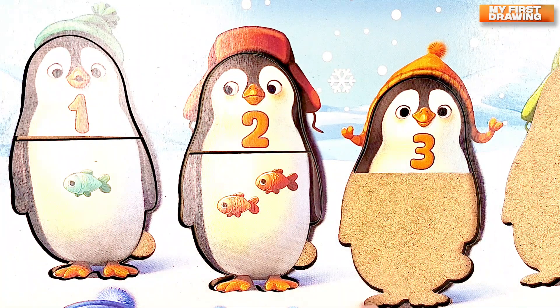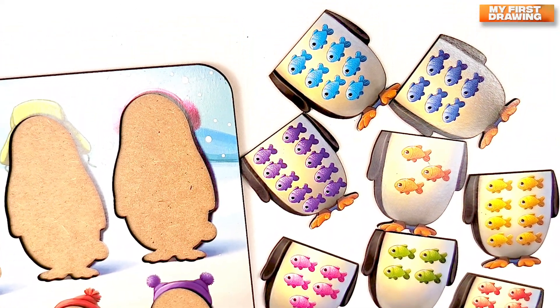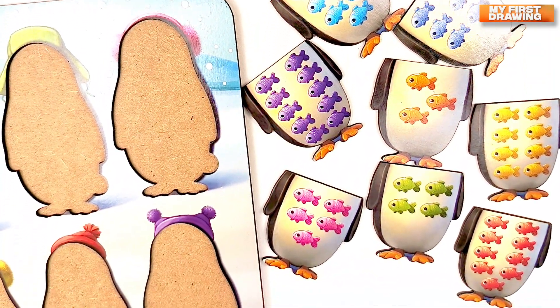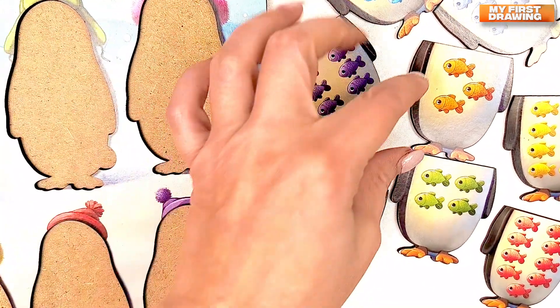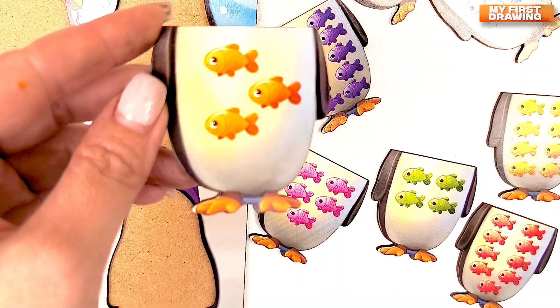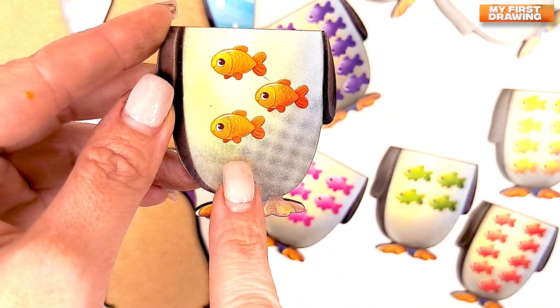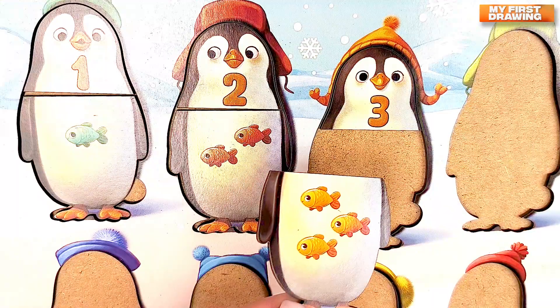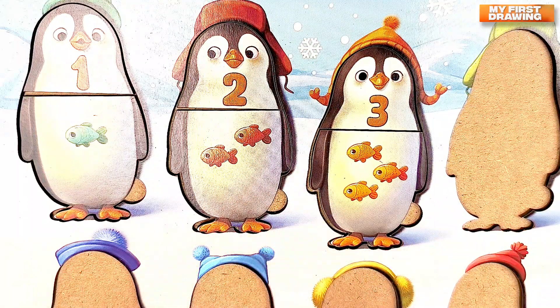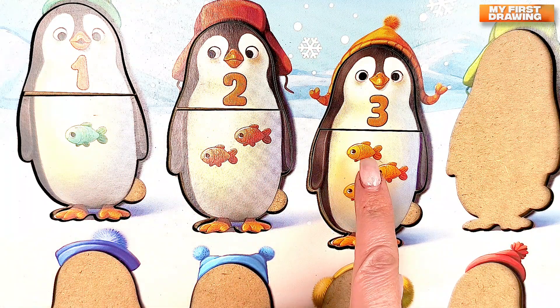Let's find the body with number three. Do you see the body with three fish? Hmm. Where is it? Bravo! Here it is! Three fish. One. Two. Three. Great!